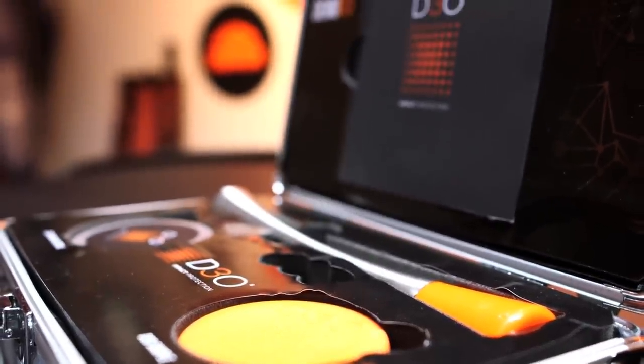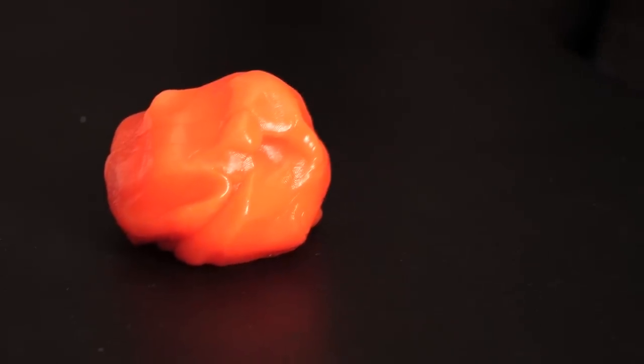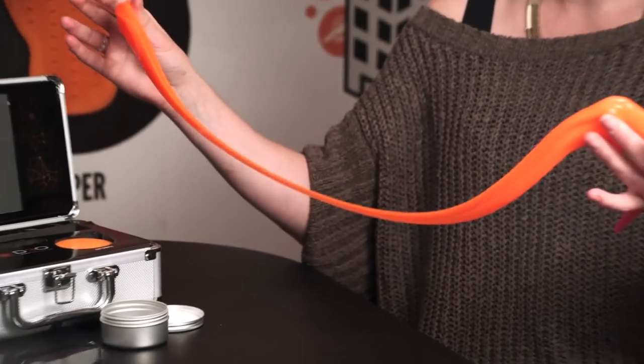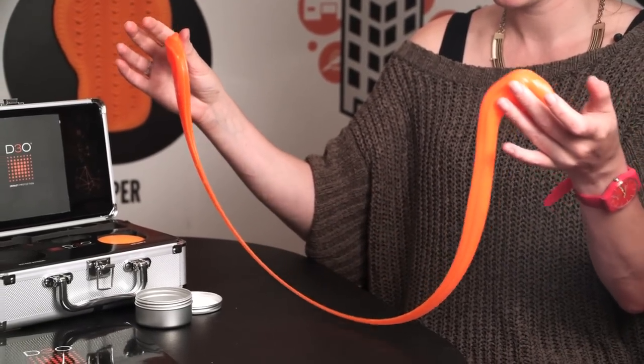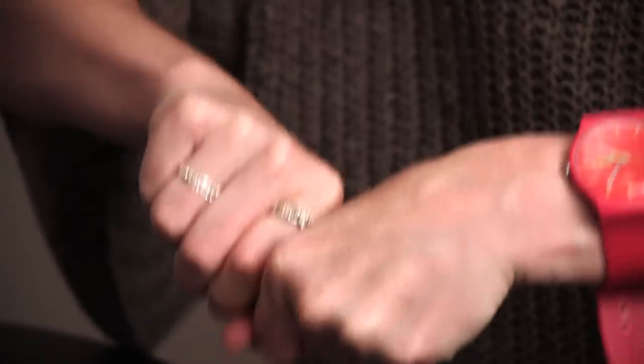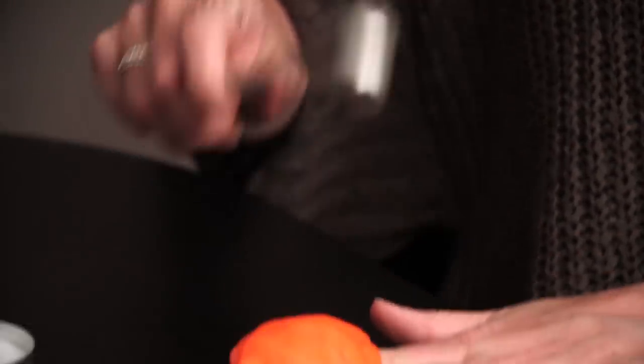D3O's orange goo is a dilatant fluid, which means its viscosity increases with the rate of shear strain. In its regular state, it's a very thick liquid. When moved slowly, the molecules slide across each other freely. But under strain, the molecules lock together and it acts more like a solid. This is known as non-Newtonian behaviour, and it dissipates the impact energy and reduces the force transmitted to the body or to the object it's protecting.